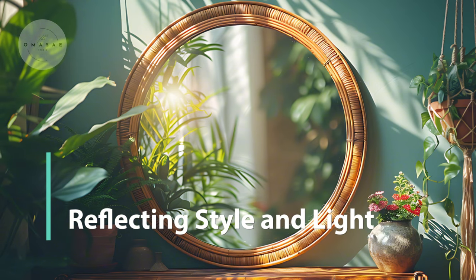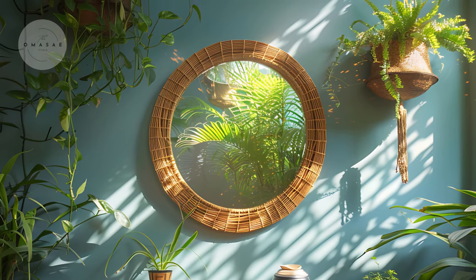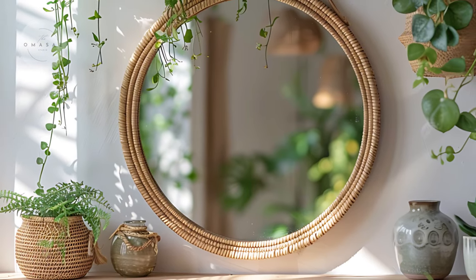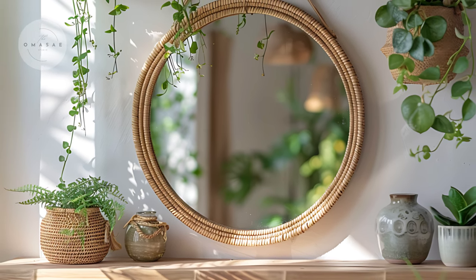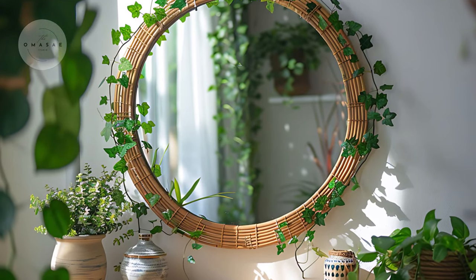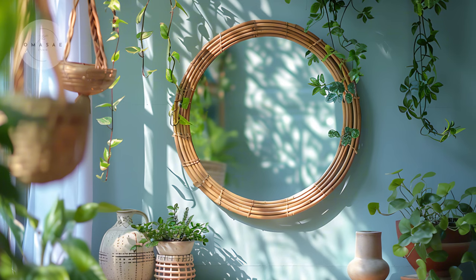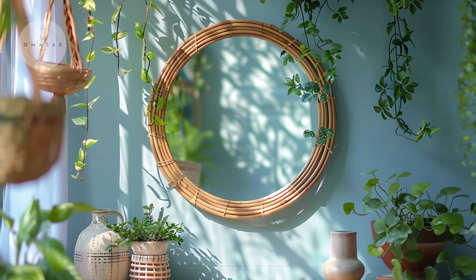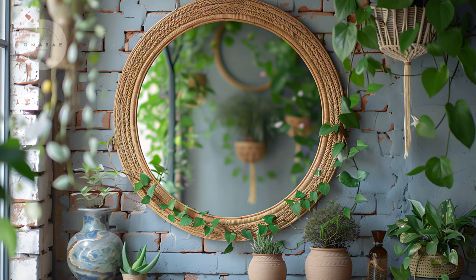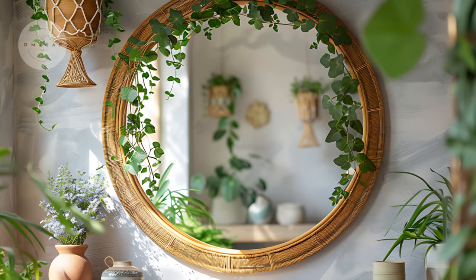A beautiful mirror is not only practical but also a statement piece in a boho entryway. Opt for a round, oversized mirror with a natural or rattan frame to add texture to your space. Mirrors also help to reflect light, making your entryway feel larger and brighter. Pair it with some hanging greenery or a macramé wall hanging to elevate the boho feel. You can experiment with a variety of shapes and materials, but the goal is to maintain an earthy, grounded vibe that complements the rest of the decor.